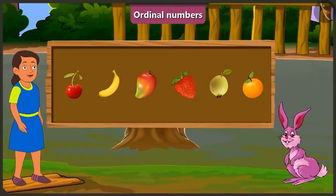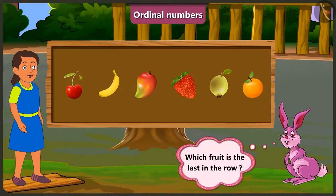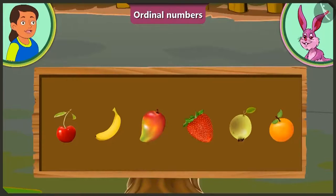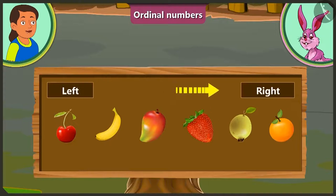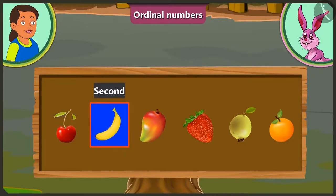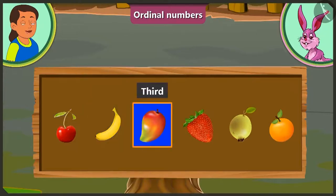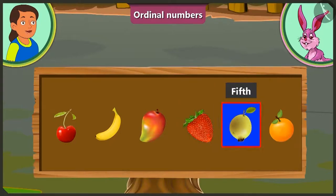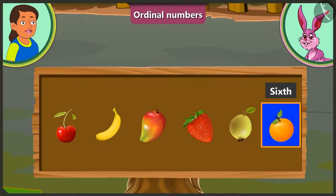Well done, Bubbly! Now tell me, which fruit is the last in the row? This is very simple! Look, Bunny! We have to count the order of fruits from the left! At the first position is cherry! At the second position, banana! At the third position, mango! At the fourth position, strawberry! At the fifth position, guava! And finally, at the sixth position is the orange!